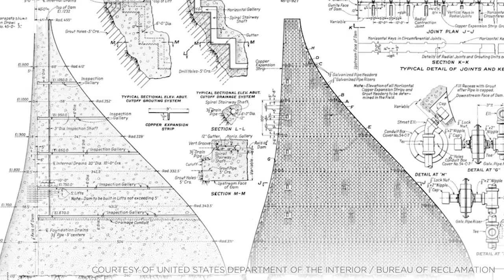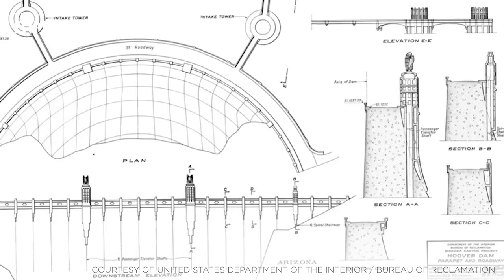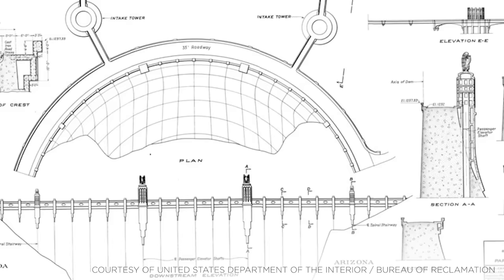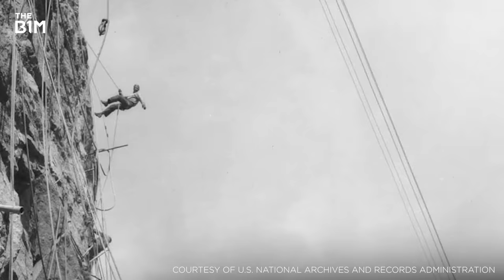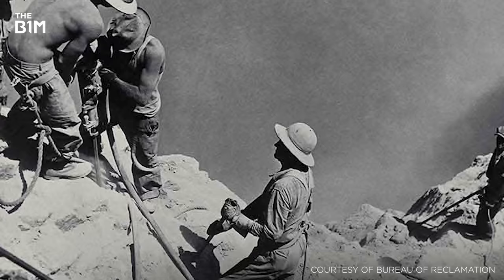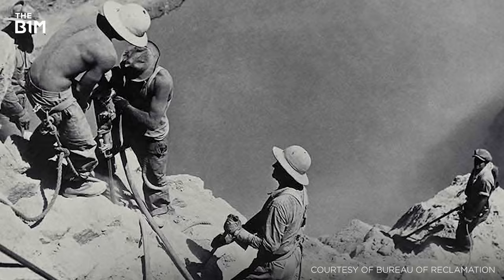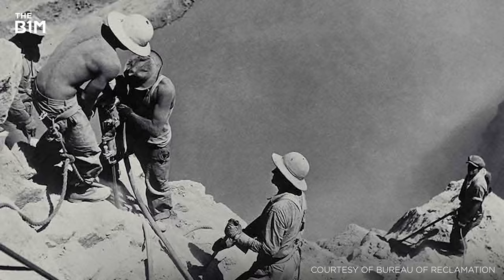The Hoover Dam employs a gravity arch design and is held in place by the weight of its concrete, together with the pressure of the water it holds forcing it into the canyon floor and walls. Such a principle required the canyon surfaces to be smoothed as one of the first activities, to prevent leaks. It was during this phase of the project that the first hard hats began to be used. Workers dipped their hats in tar and let it harden, protecting them — at least to some extent — from falling debris. Seeing their success, the project's leaders quickly ordered thousands of these hats and mandated their use by the workers.